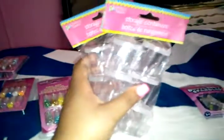Then I got storage containers — they come with six of them. I was going to get the smaller ones like this one, but they ran out of the small ones so I got the big ones for now. Hopefully next week they have the small ones.